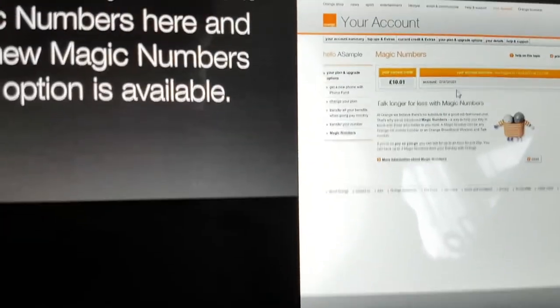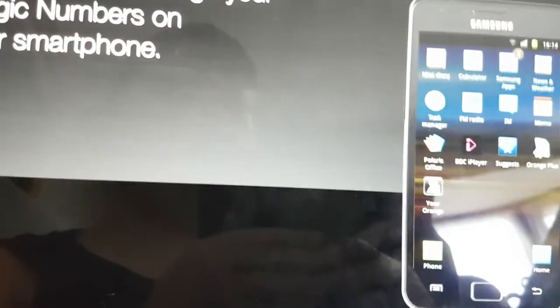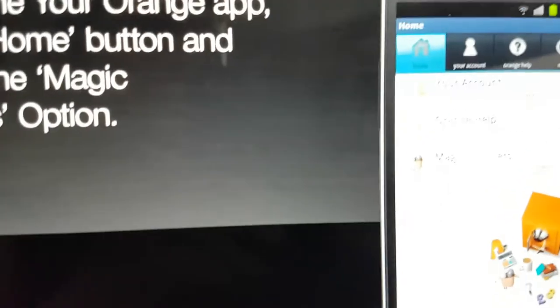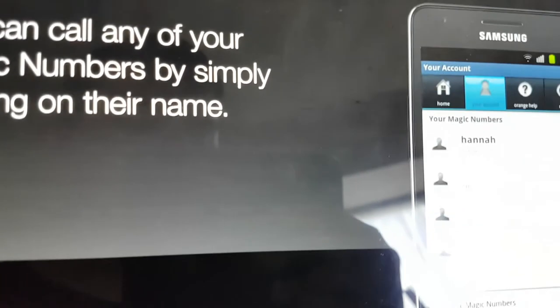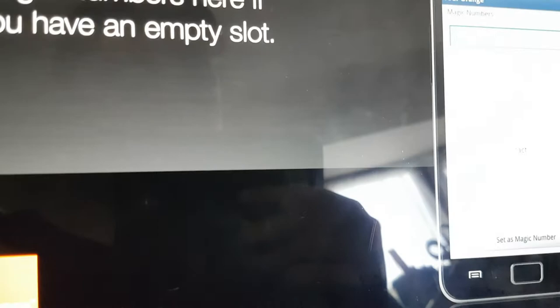You can view your current Magic Numbers here and add new Magic Numbers if this option is available. You can even manage your Magic Numbers on your smartphone — launch the Your Orange app, tap the home button and choose the Magic Numbers option. You can call any of your Magic Numbers by simply tapping on their name, and add new ones if you have an empty slot.